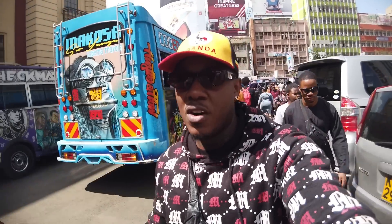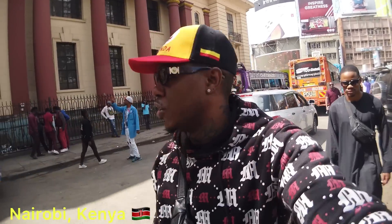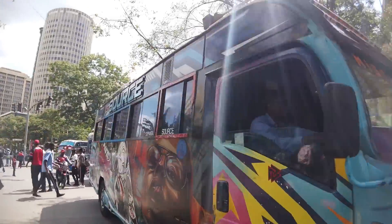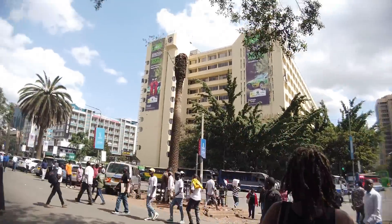Welcome back. This is the Nairobi archives area where all the matatus come and park — kind of like a taxi park where people come and grab matatus to go to different places in Nairobi. Still with my guide Aggie, we're going to a different place. These are the matatus here — very colorful.